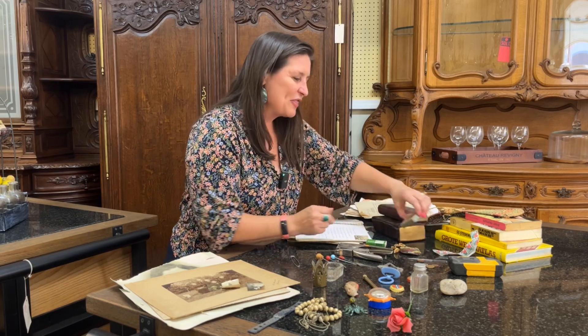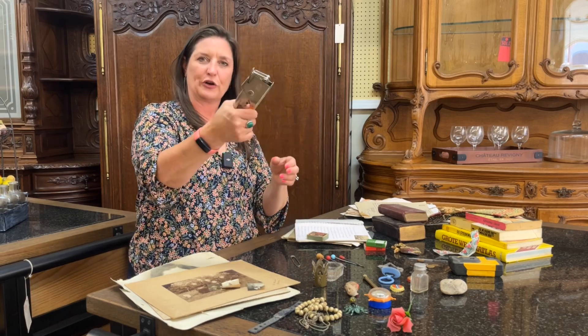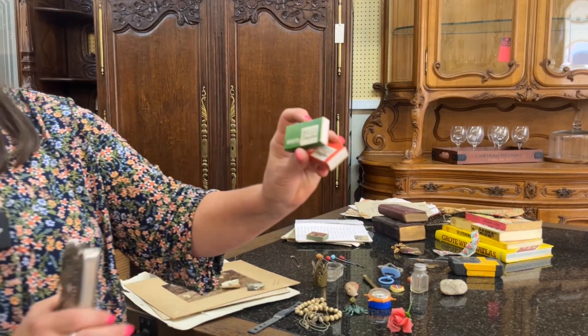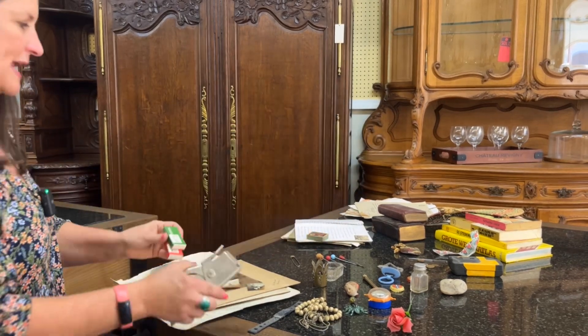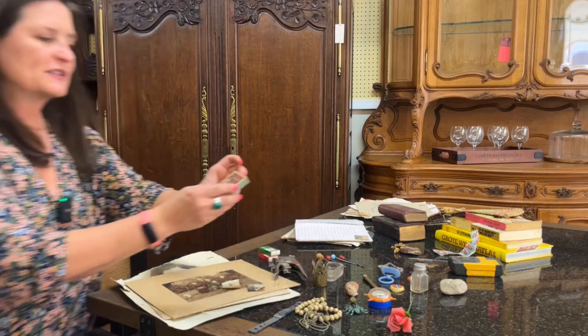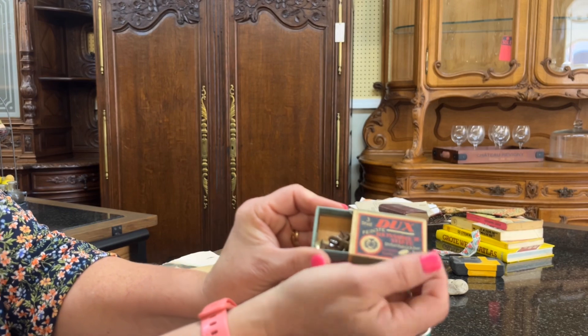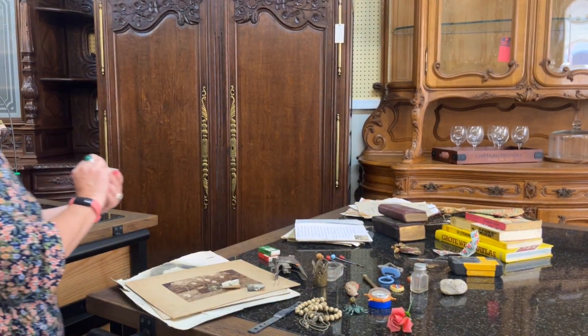These are some old staplers. What's neat is that the old staple boxes are there in the drawer with the stapler. And this one is really neat — it is a box of thumbtacks with the old packaging. Really kind of cool, though no date on there.